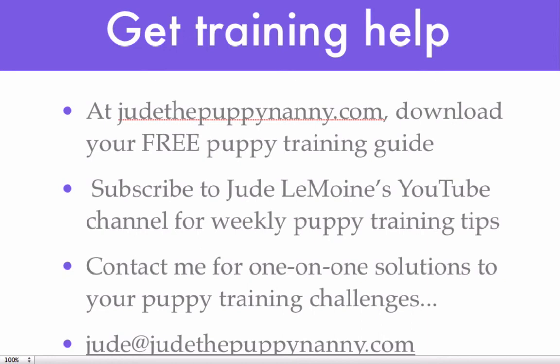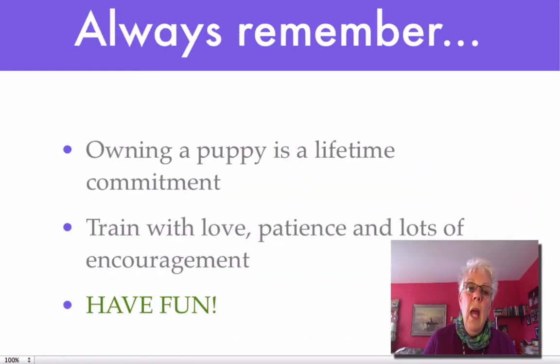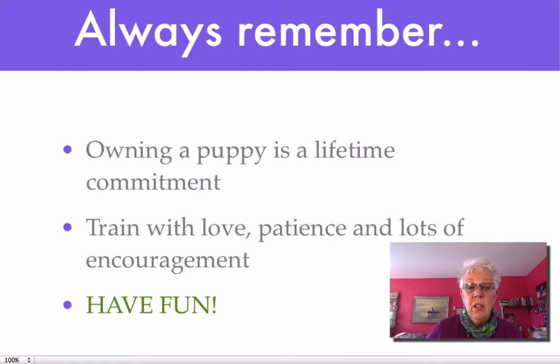Sometimes there's something so challenging you can't quite figure it out, and none of the normal places have the solution for you. So contact me and we'll customize a solution for you and your puppy training challenge. To do that, just shoot me an email at jude@judethepuppynanny.com. You have taken on a lifetime commitment — train your puppy with patience and love and lots and lots of encouragement.